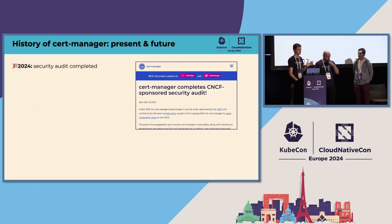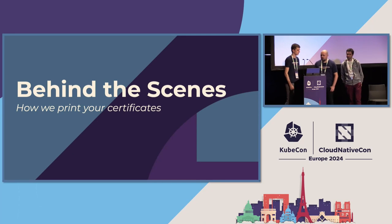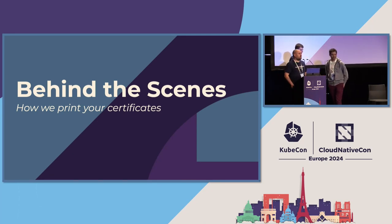The next step of course is to get to the graduation state, and that will hopefully be later this year. So I mentioned before about the cert-manager booth and the things we've been doing there — this has been going on for a while now. We're going to talk later about what's changed. But first, you need to know what's happening behind the scenes. And for that, we've got the primary expert on the market: Mael.